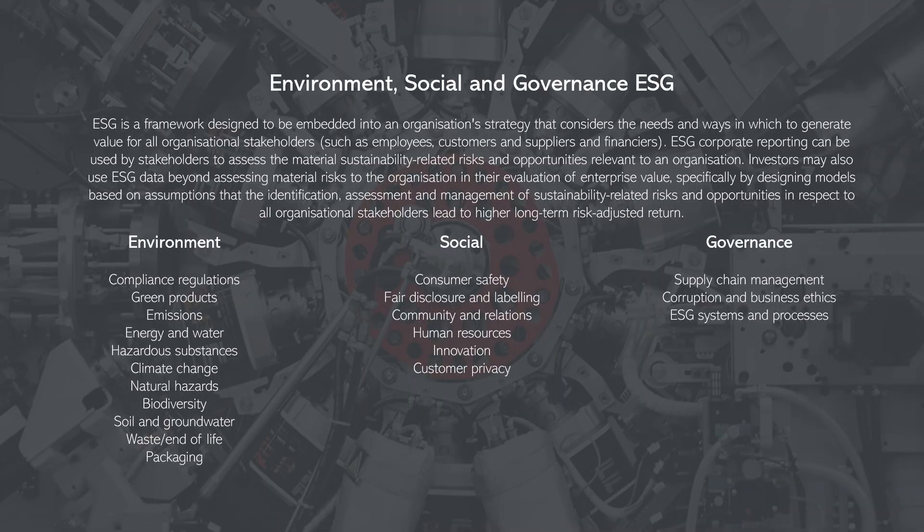Environment, Social and Governance, or ESG, is a framework designed to be embedded into an organization's strategy that considers the needs and ways to generate value for all organizational stakeholders — such as employees, customers, suppliers, and financiers. ESG corporate reporting can be used by stakeholders to assess the material sustainability-related risks and opportunities relevant to an organization. Investors may also use ESG data beyond assessing material risks in their evaluation of enterprise value.